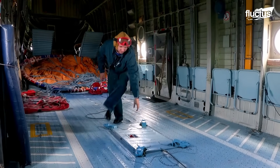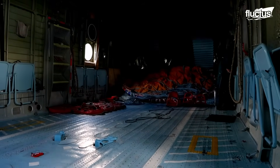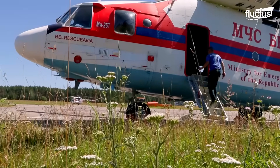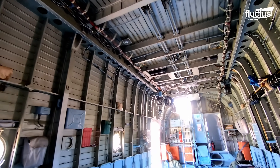In Belarus, the Ministry of Emergency Situations focuses mainly on civil protection and crisis response. The Mi-26 boasts a cargo capacity of up to 20 metric tons, which makes it an excellent emergency rescue vehicle.